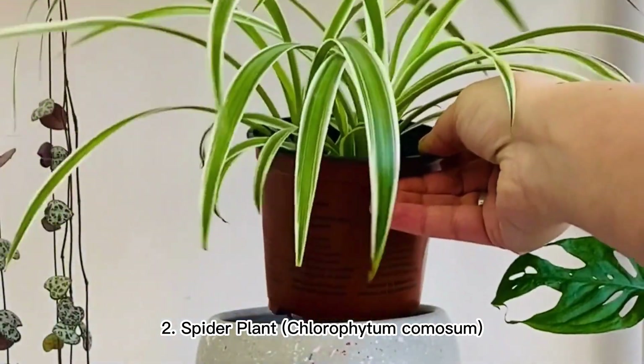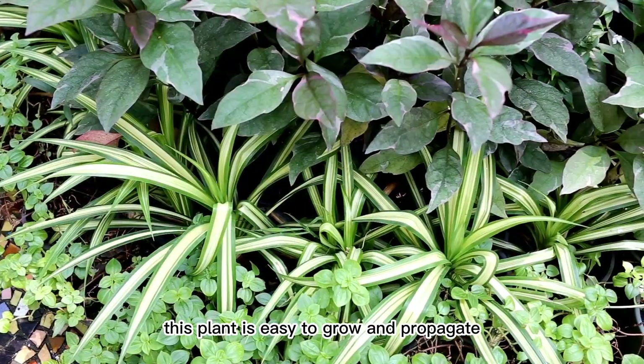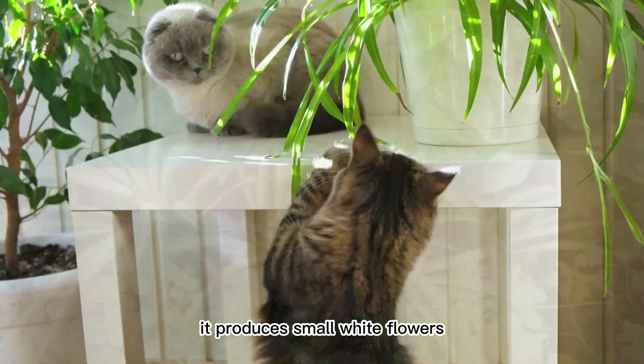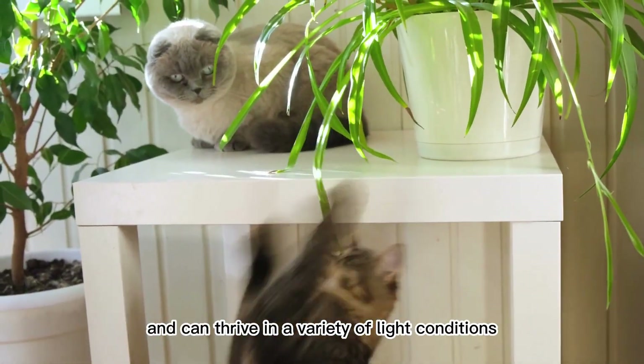2. Spider Plant (Chlorophytum Comosum). This plant is easy to grow and propagate. It produces small white flowers and can thrive in a variety of light conditions.